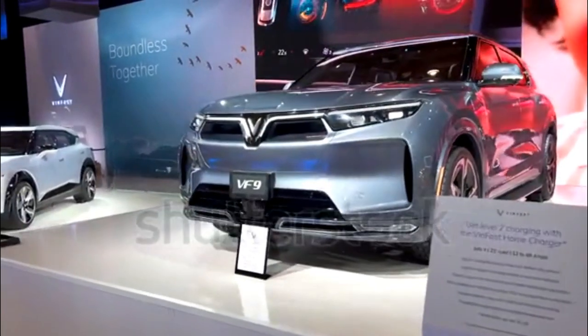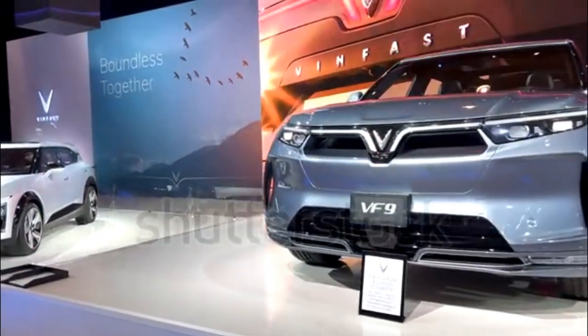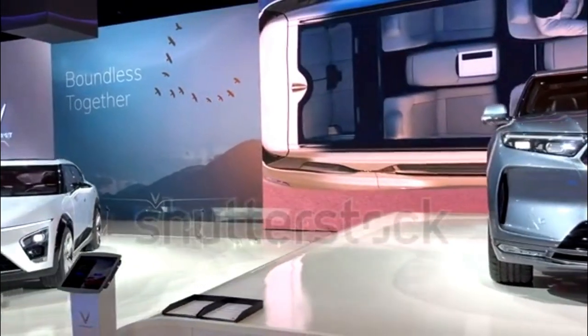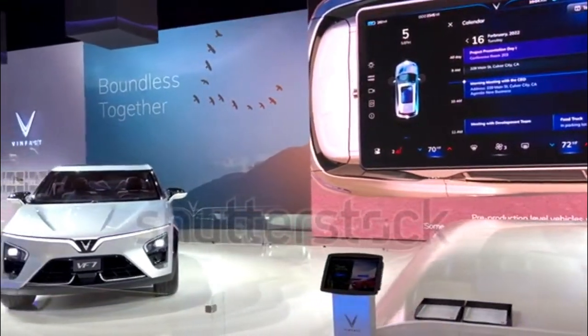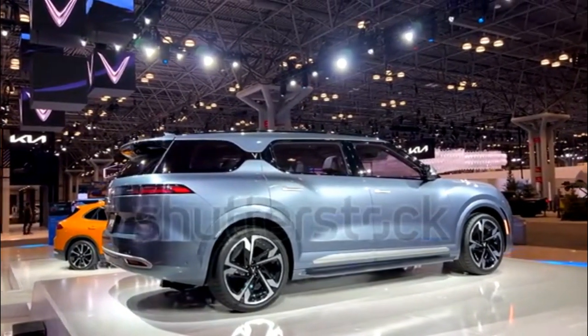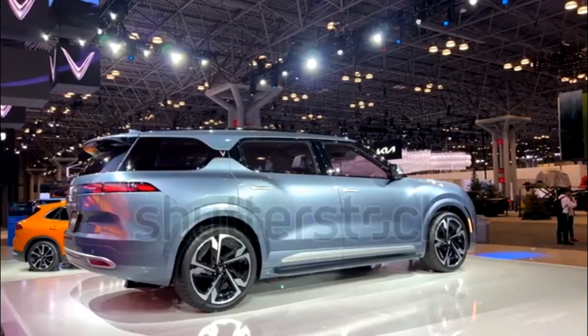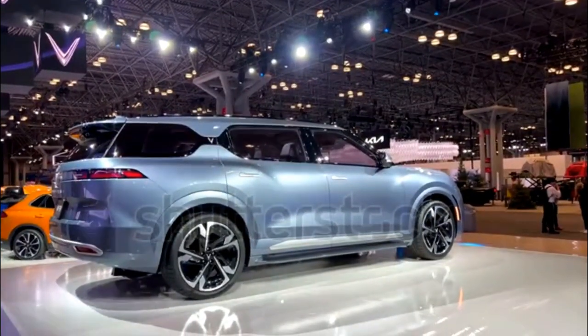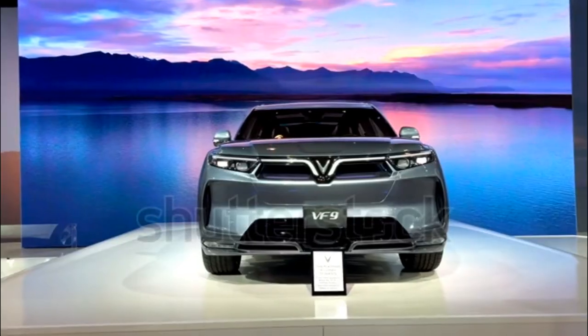We don't have all the details yet, including charging times, but it looks like range on a full charge is pegged at 422.5 miles — 105.6 more miles than the VF8 — which means the VF9 probably has a bigger battery. Those figures are based on the optimistic European test cycle and range will likely change when the EPA gives its ranking.